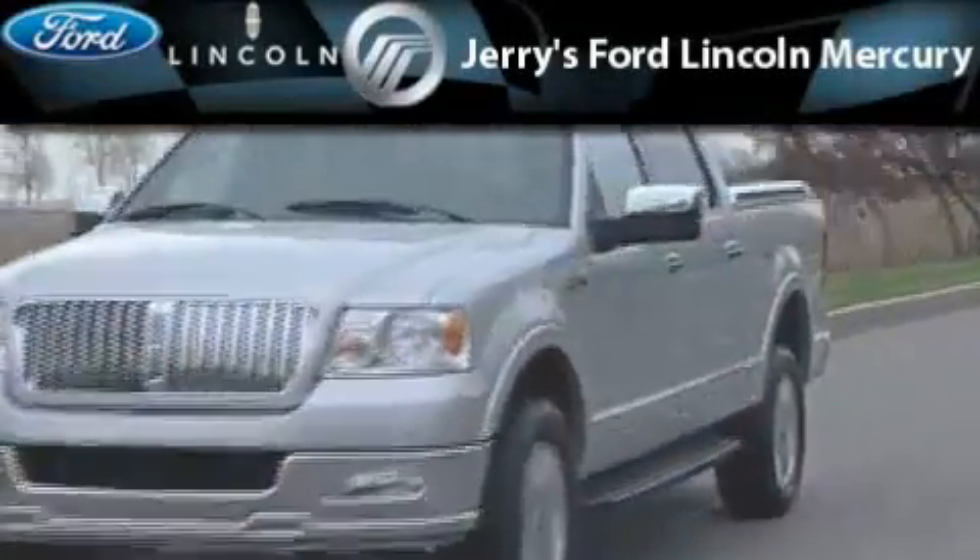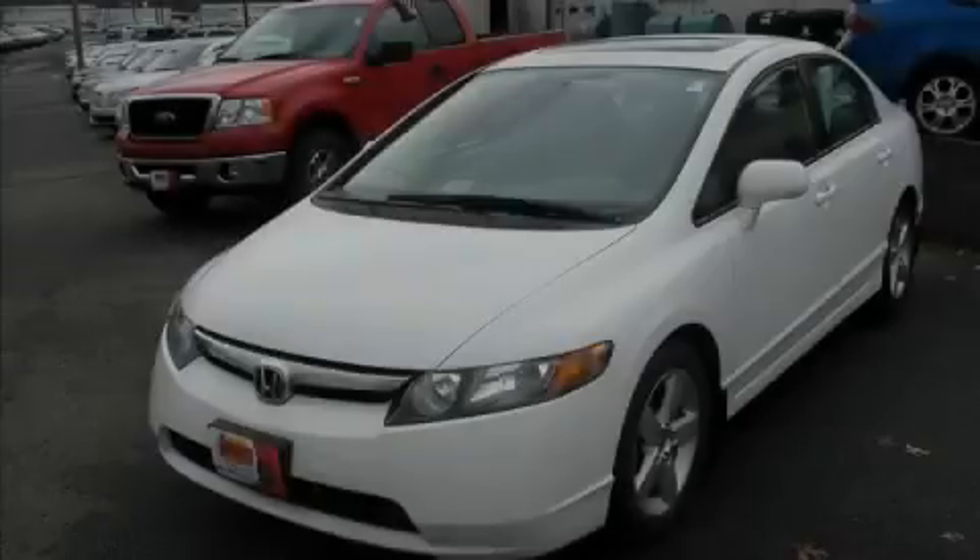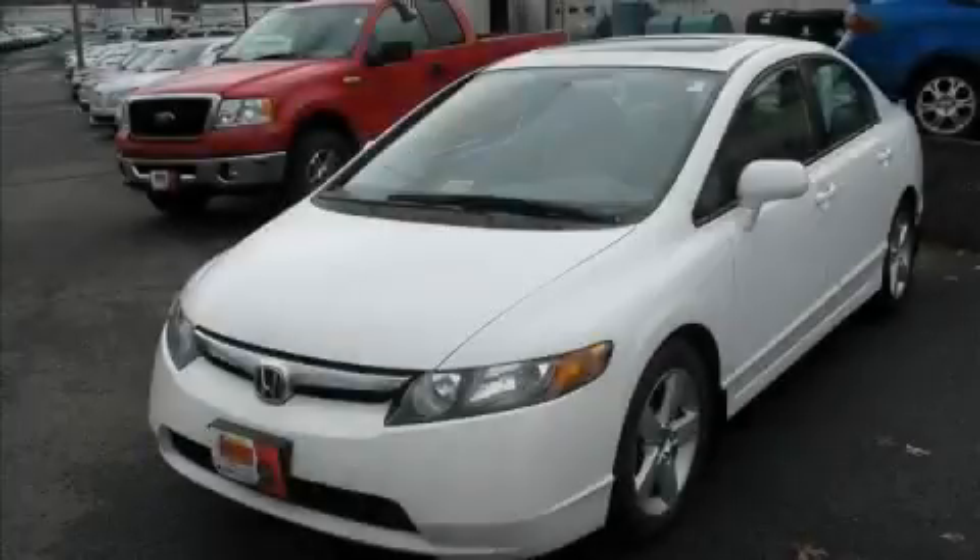Another fine vehicle offered by Jerry's Ford Lincoln Mercury. This is a 2007 Honda Civic.